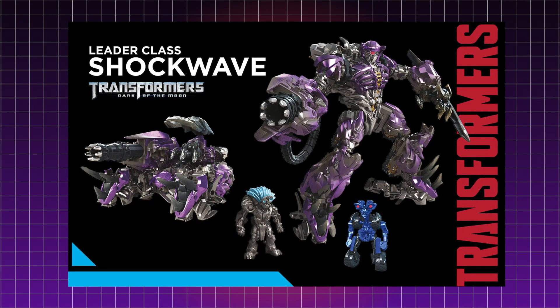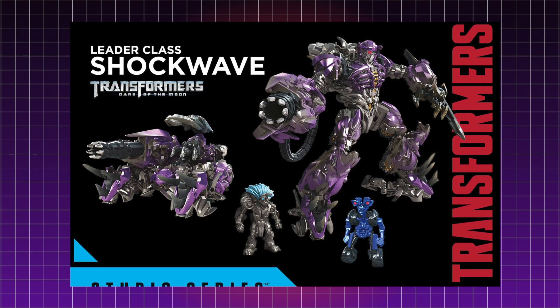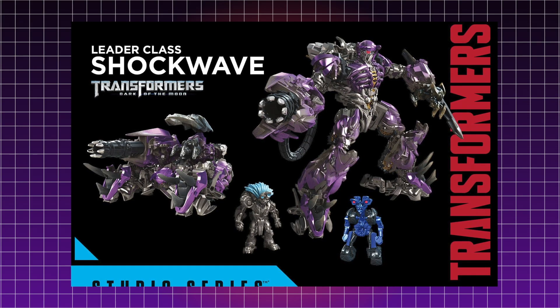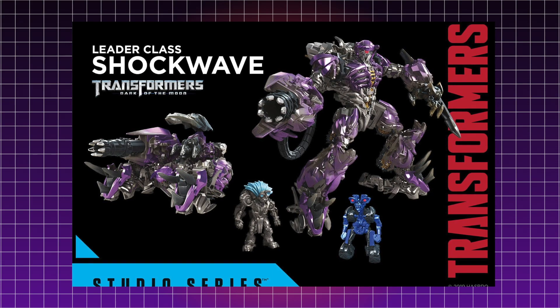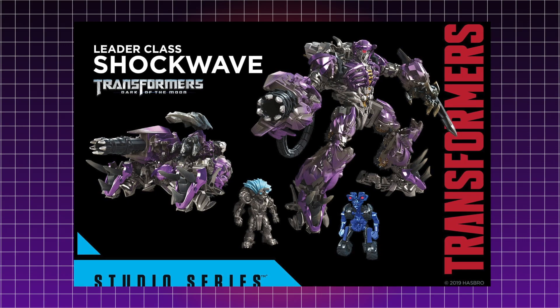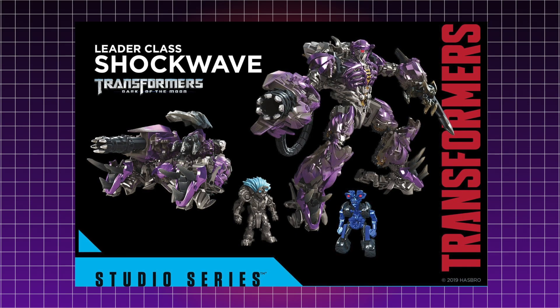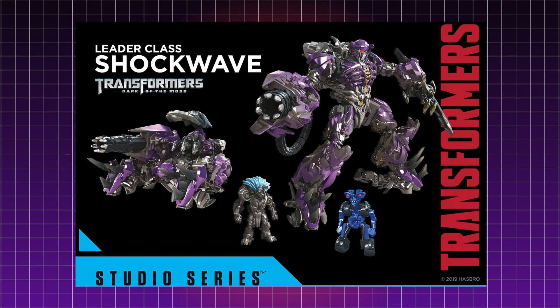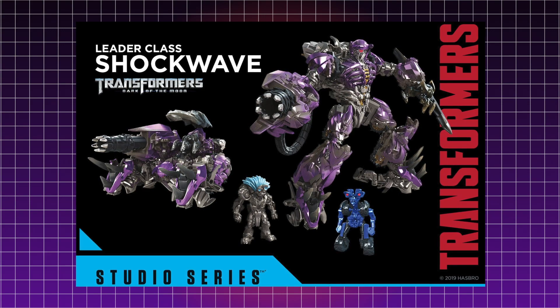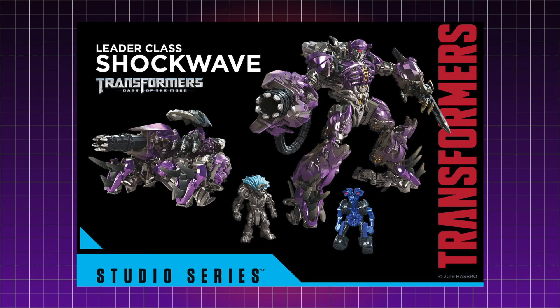Shockwave is apparently a leader class figure. In the movie I always thought he was around the same size as Optimus Prime while Megatron was slightly taller. So I don't know how big he'll be next to the Studio Series Optimus Prime and Megatron. When the Studio Series line first kicked off, Shockwave was one of the figures I was most looking forward to. I loved the Voyager Dark of the Moon Shockwave, but with advancements in Transformers engineering I was really curious how they'd do him now. We're finally getting him and I cannot contain my excitement.